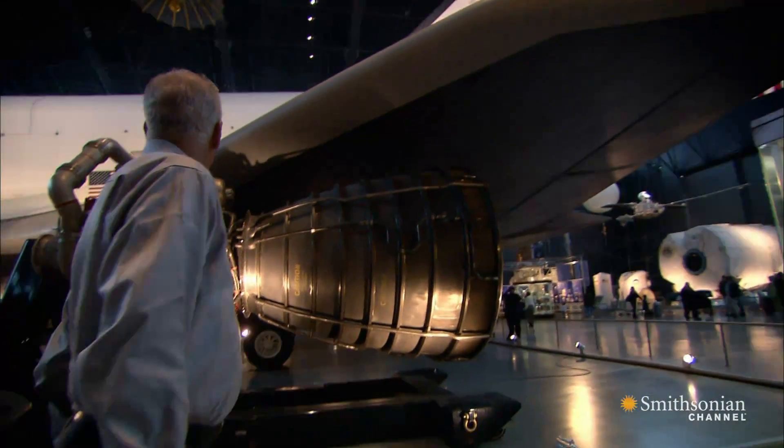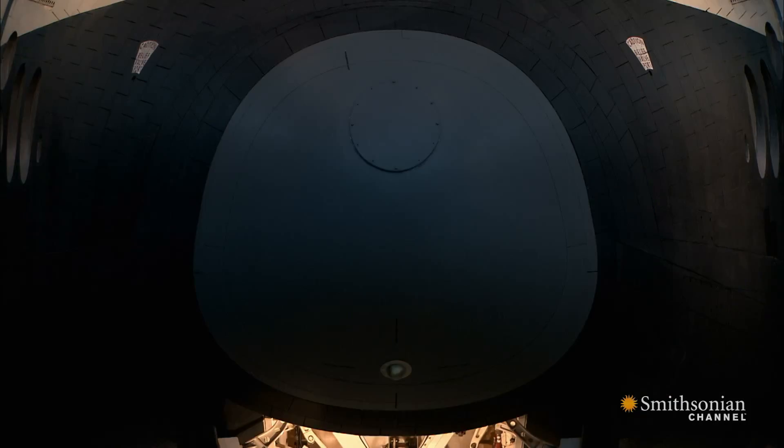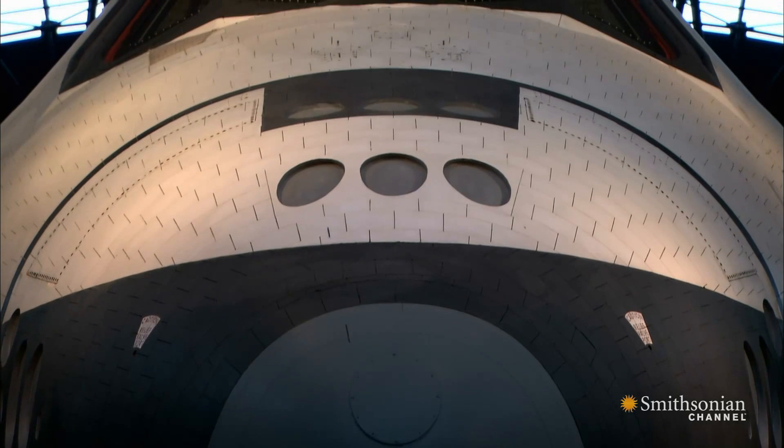And that's true. And the follow-on was that the shuttle was going to make space flight as easy, as cheap, and as safe as commercial air travel.